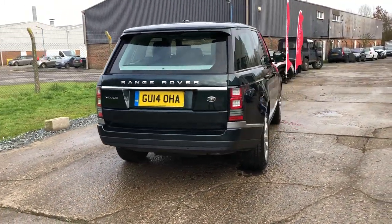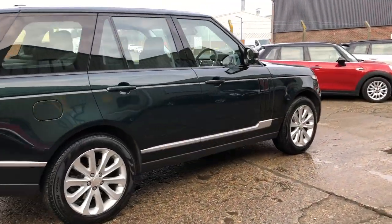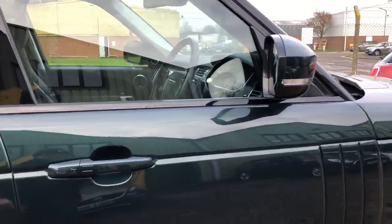It's got a perfect main dealer service history with just two owners from new, two sets of keys, keyless go, and keyless entry. Let's go and have a look at the interior.